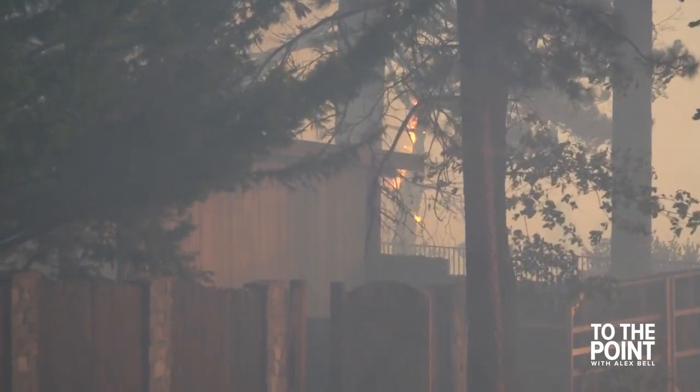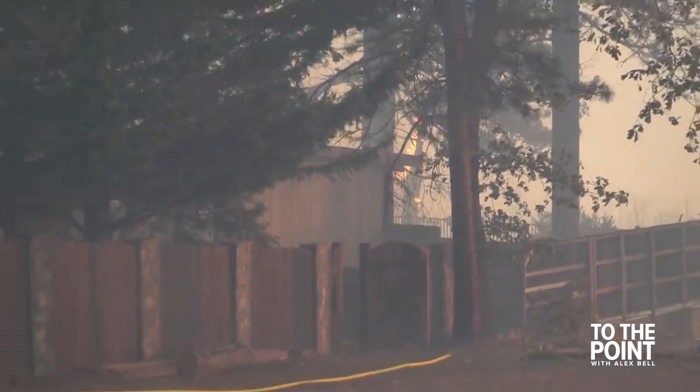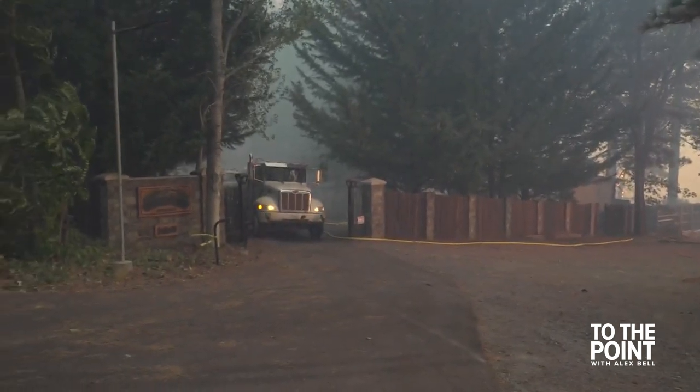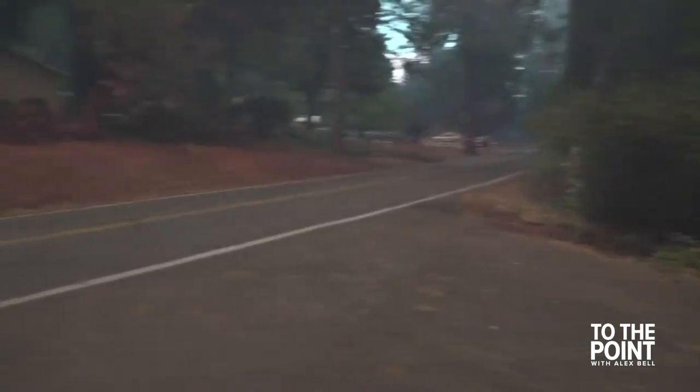Firefighters are doing an amazing job here on Mosquito Ridge Road. This is where the front lines of the fire are right now. Firefighters are at the ready, making sure no homes are destroyed here. We're live in Forest Hill.